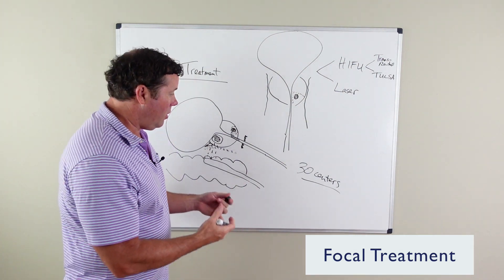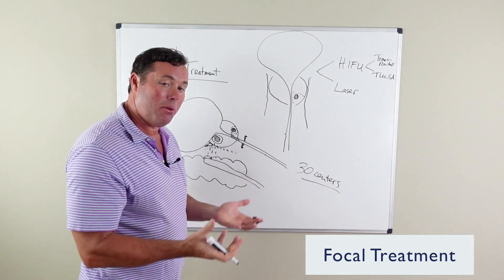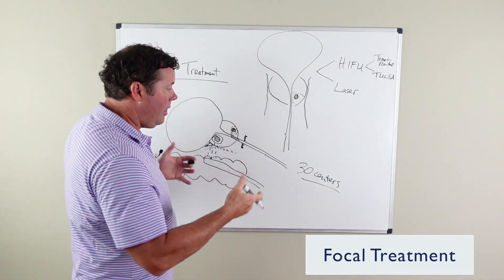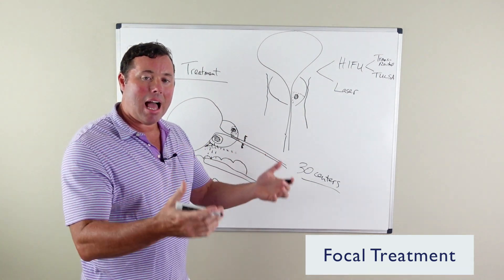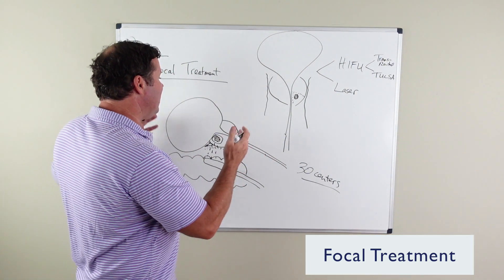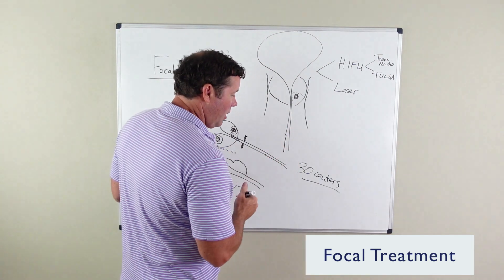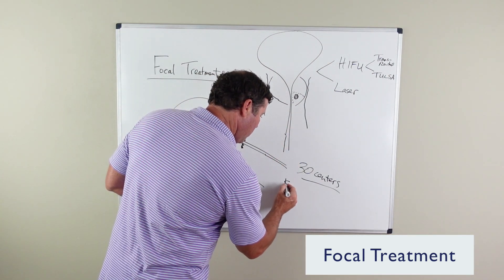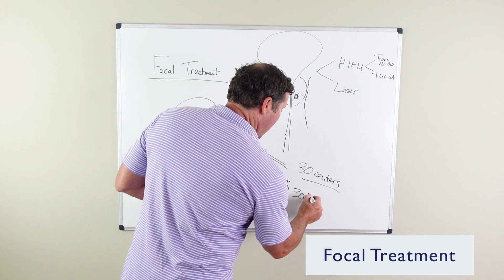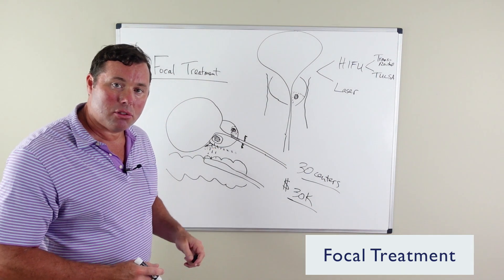It's investigational. Data is currently being accrued and many clinical trials are underway. This is not covered right now by insurance, and in fact, one of the biggest things that causes people to not have this treatment is simply the cost — it's about $30,000 cash to have this treatment done.